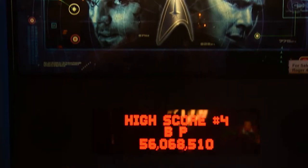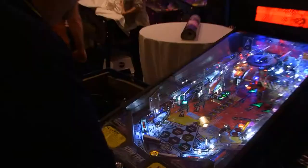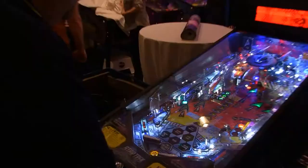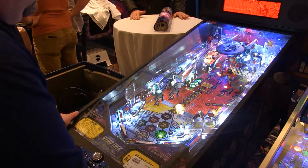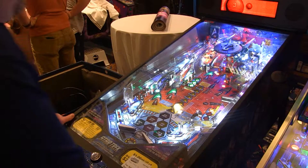Here is a Star Trek pinball machine from the 2009 movie, and it actually has a model of the Enterprise in it. What do you say we give this one a whirl too? Well, perhaps I'm not as good of a pinball player as I thought I was. We'll be right back.